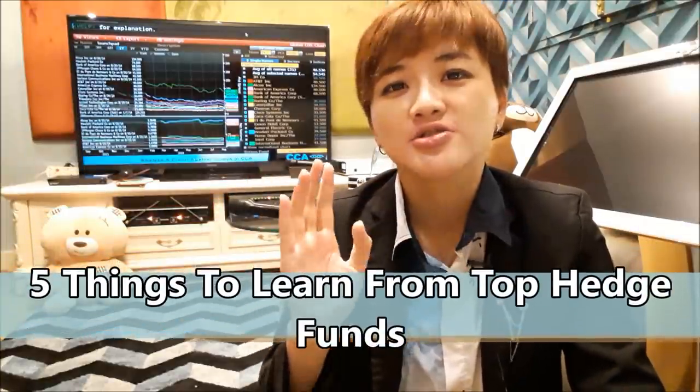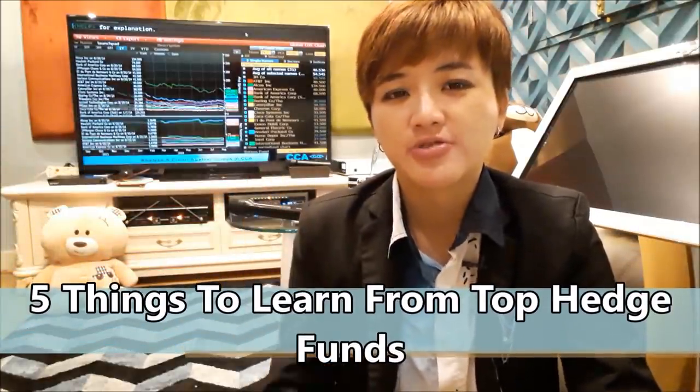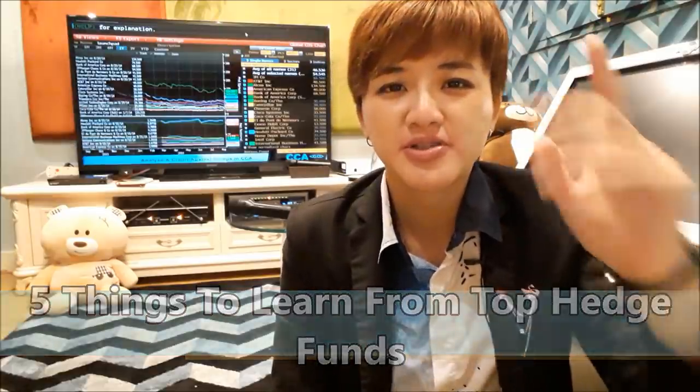What are the five things that you can learn from hedge funds so that you can increase your retail trading account profits? We're going to talk about that today coming up next.